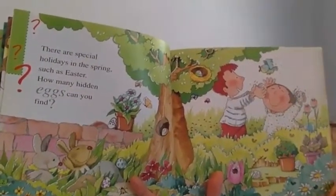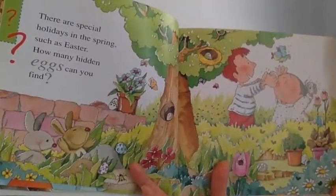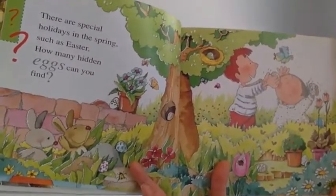There are special holidays in the spring such as Easter. How many hidden eggs can you find?